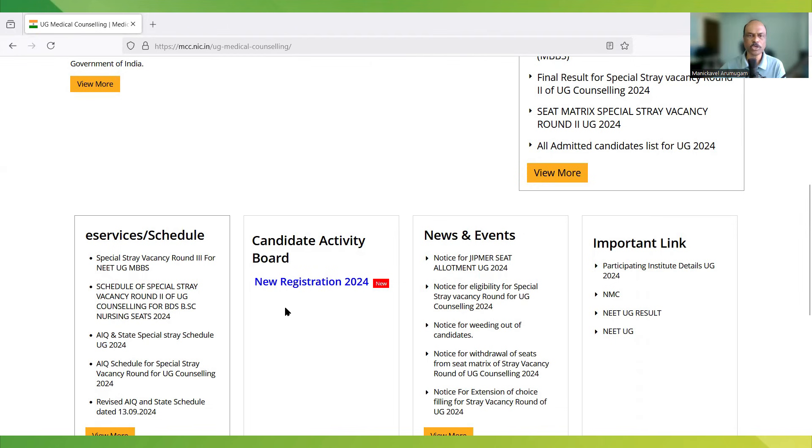Don't worry about new registration for now — wait for 2025, which will happen only after the NEET results are published. They normally don't start before the NEET results. So if you are interested in a government medical college of other states or deemed universities, you need to register on the MCC website.